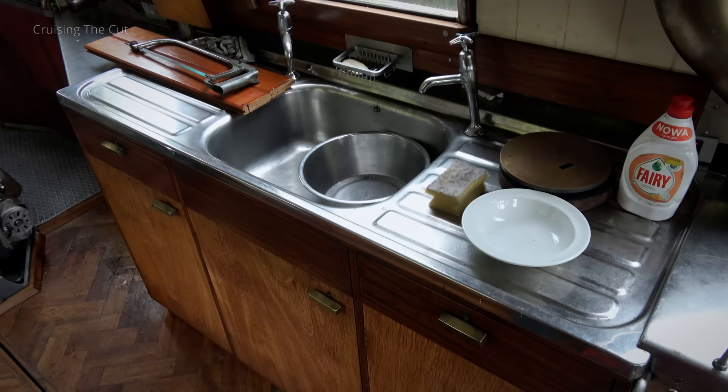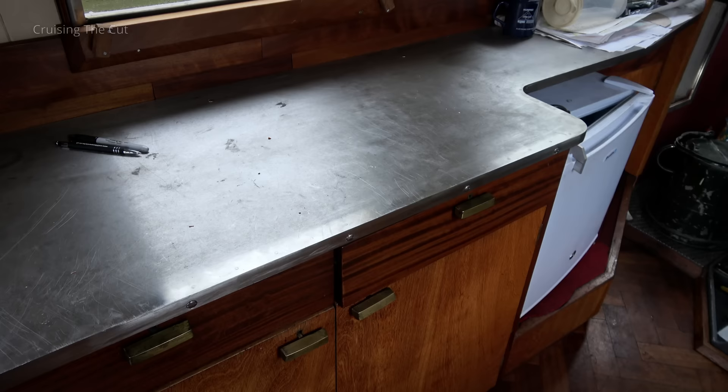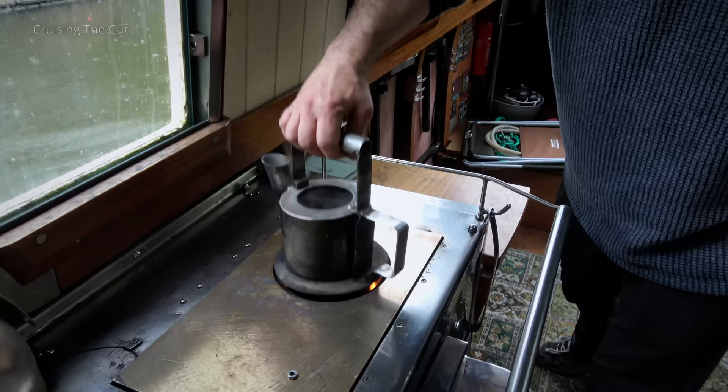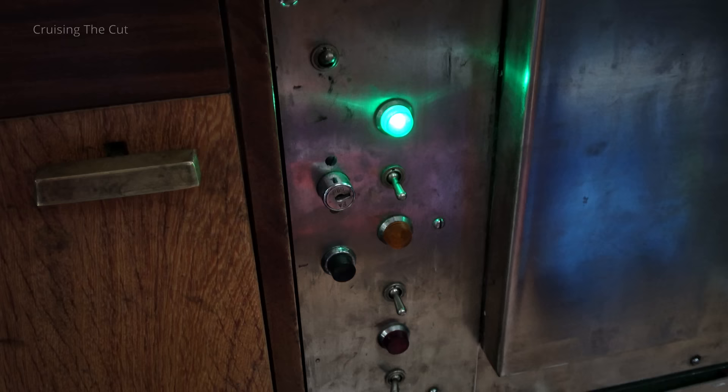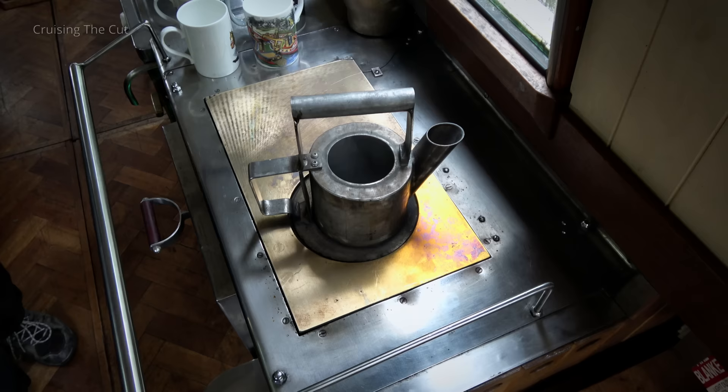Behind the saloon is the galley. Seems standard enough initially, with a sink and mugs on shelves. There's a workspace on the other side and a fridge. But look at the cooker — it's a custom diesel-fired range, with a custom kettle too, designed to fit into that hole directly above the diesel flame. Stove controls are, as you might now expect, vintage. It doesn't take long for the kettle to boil.